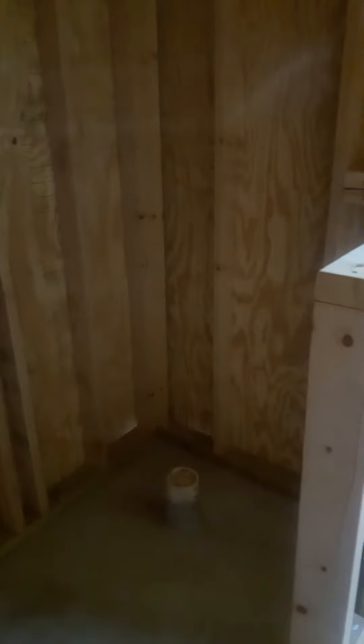This is the tub surround with the knee wall, and you've got your toilet over there. This is the shower — it's a corner shower. That's the opening, that's a bench, and over here...